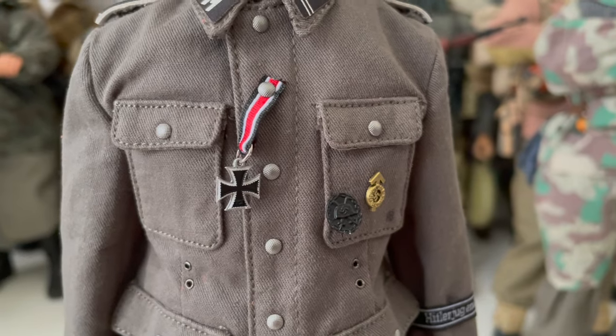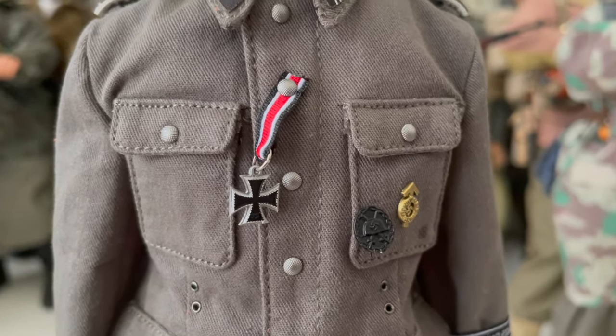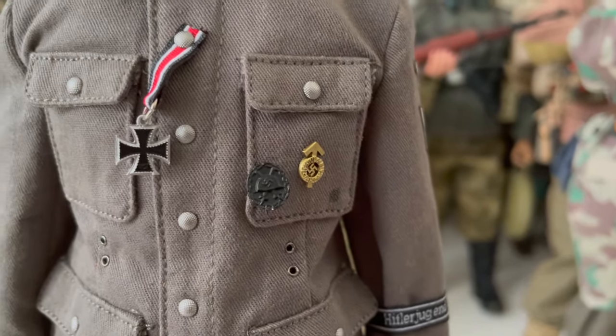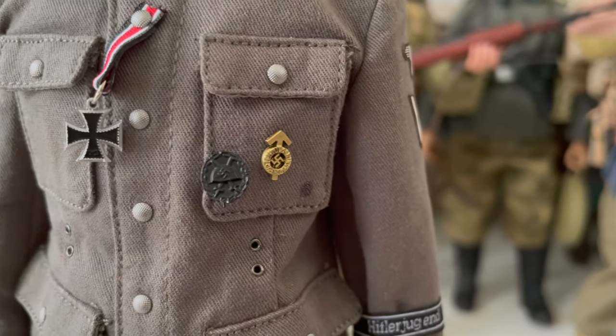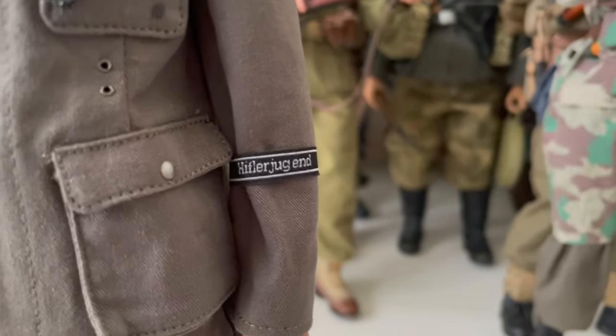In fact, they only wear the award like this on the day of receiving it — very nice, and a first for DID I believe. Next, he has a wound badge in black, and a Hitler Youth proficiency badge. Very nice. And you can see his cuff title over there, and his eagle and rank insignia.